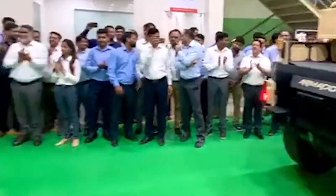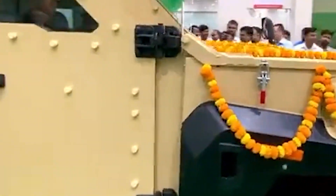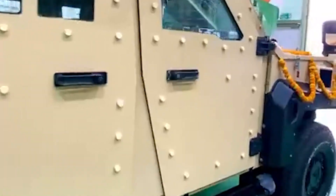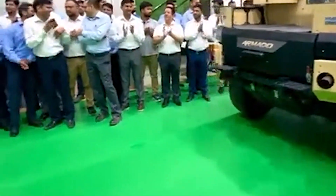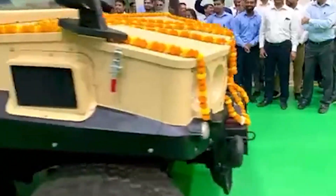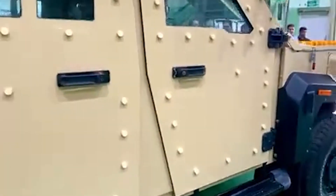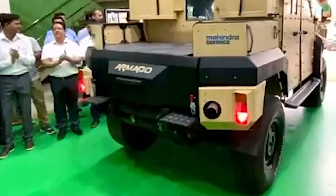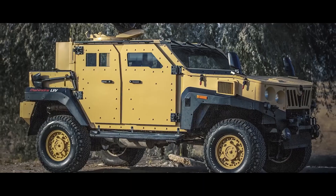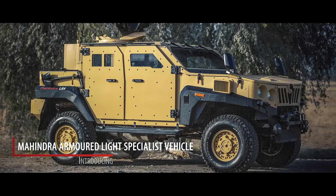Mahindra Defense Systems of India has begun delivering the Mahindra Armado, an armored light specialist vehicle designed specifically for the Indian military. The new vehicle was designed and manufactured locally. In addition to accommodating a driver and five passengers, the Armado has an increased carrying capacity of 400 kilograms, bringing the total carrying capacity to 1,400 kilograms.